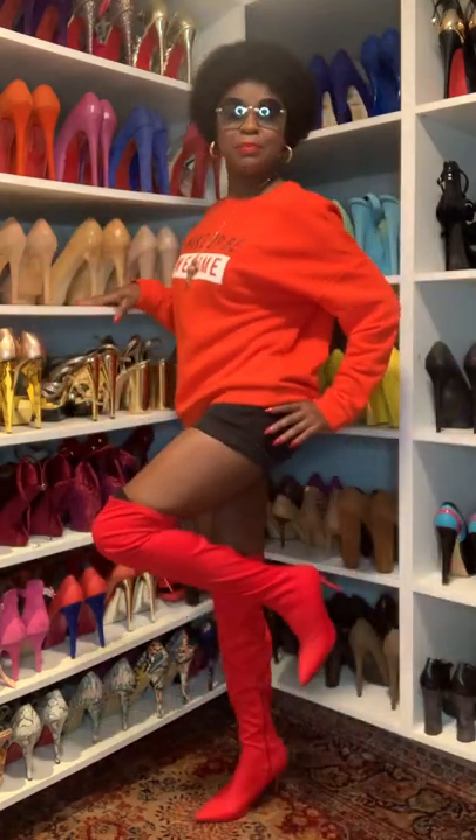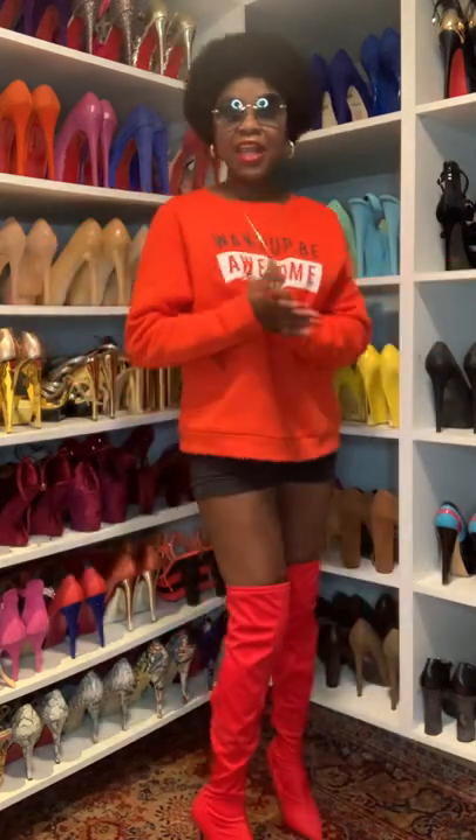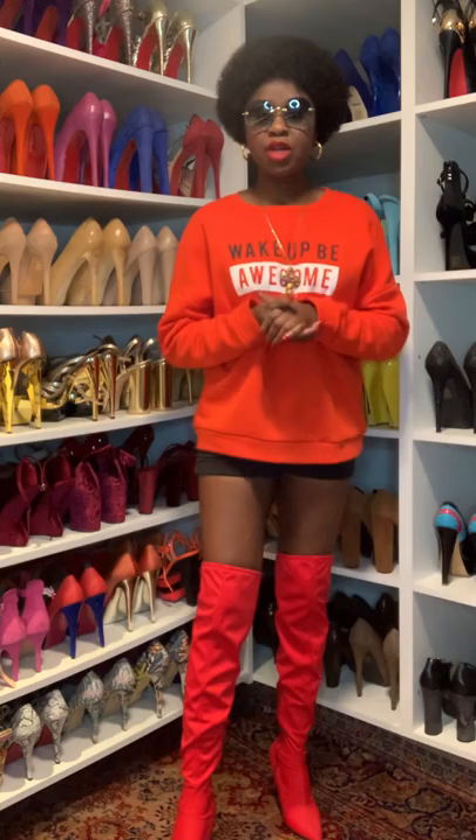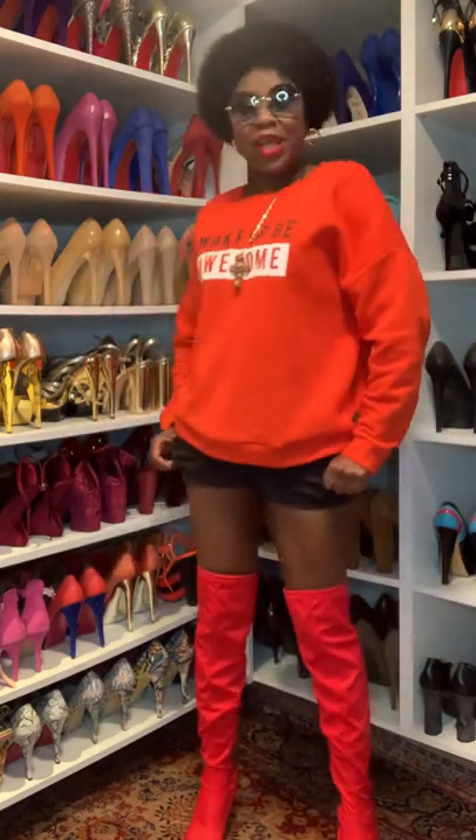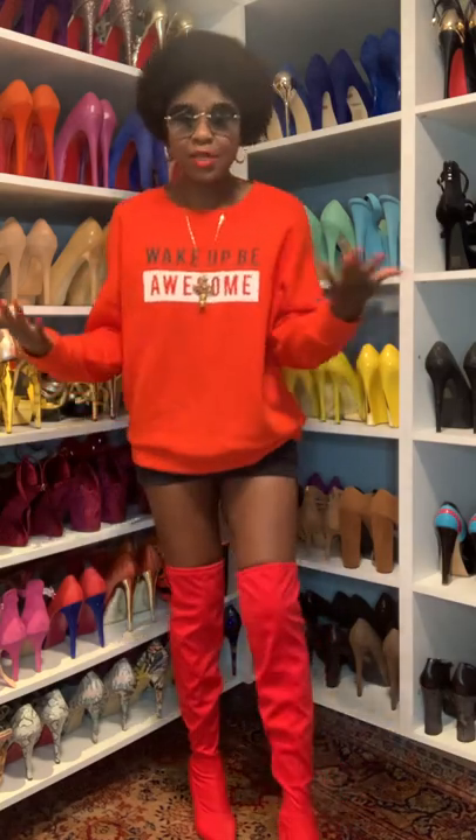So this is my Super Bowl outfit. I did a photo shoot in 2020 with this outfit — it was very gorgeous, really beautiful. I'm going to incorporate the pictures from that photo shoot. You see, it's simple but beautiful.